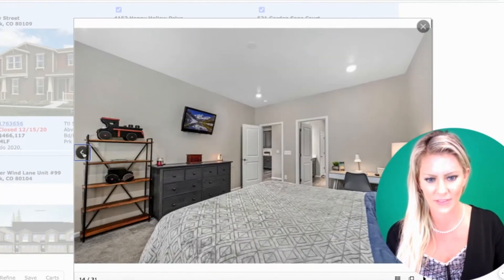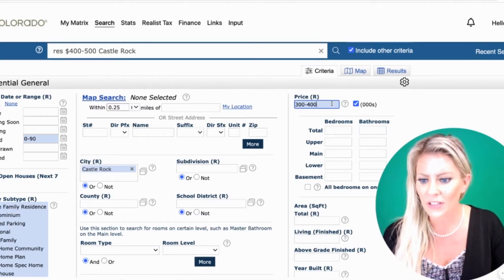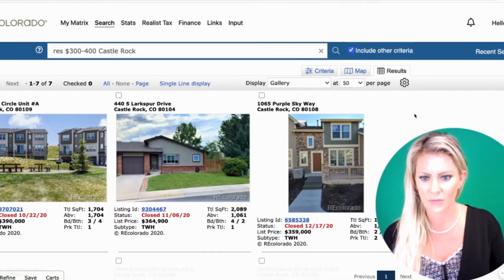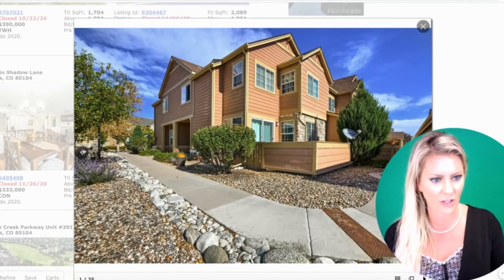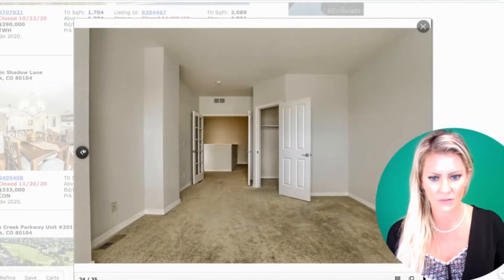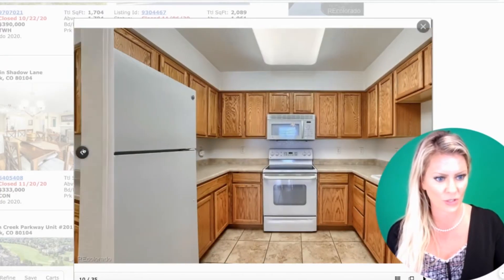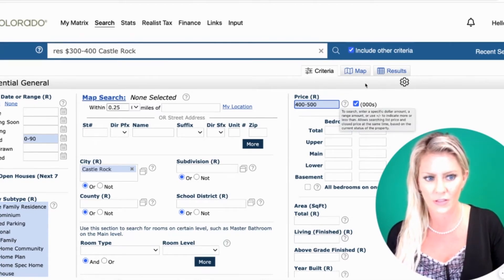Now let's take a look at condos in the $300,000 to $400,000 price point. You can see that they are very few and far between — only about seven results in our list. Looking at one on the inside, it has a finished basement. This one is nice and could use some upgrading, but it's definitely move-in ready and gives you room to make it your own.